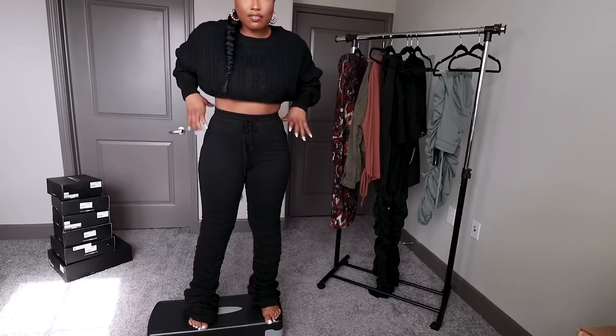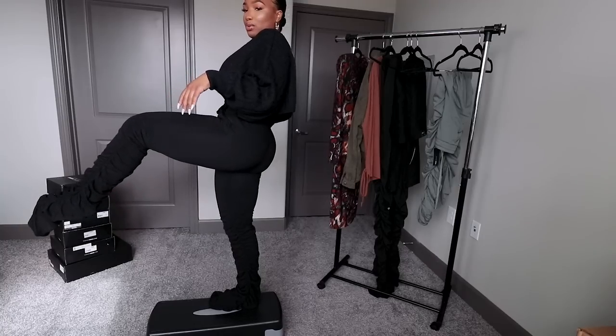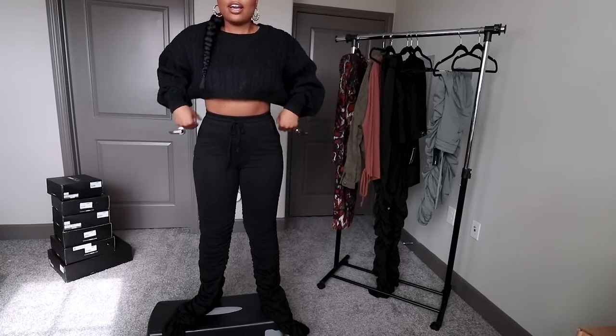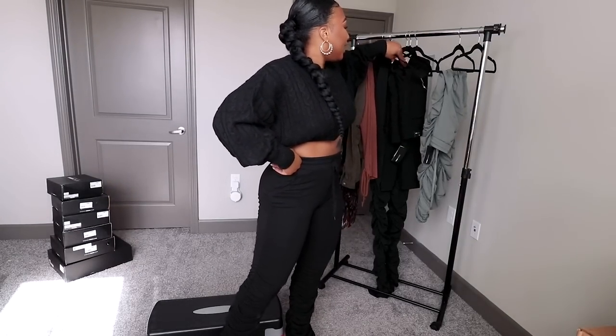As much as I love the fit of these, they're gonna have to go back. What am I supposed to do with it? No ma'am — these are definitely going back.